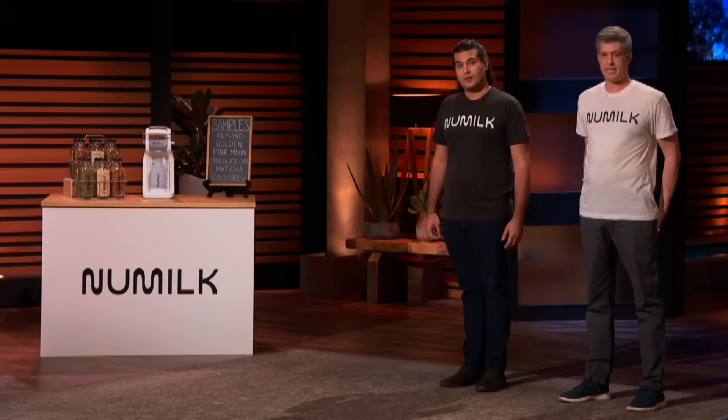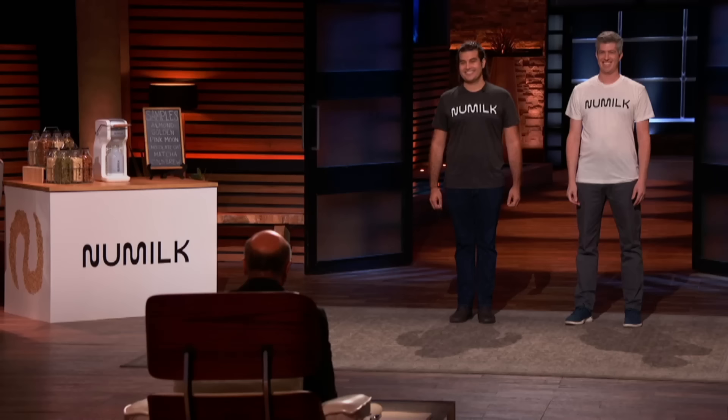Joe, what do you sell the stainless steel commercial version for? $6.99. And what does it cost to make? $300 bucks. I thought you were nuts when you first walked out here, but now I have a different opinion. You did a very good job presenting the opportunity. I don't agree with my fellow sharks — I get what you're doing. It's extremely interesting. I'm going to make you an offer. I actually think there's a huge fundamental demand for your product.